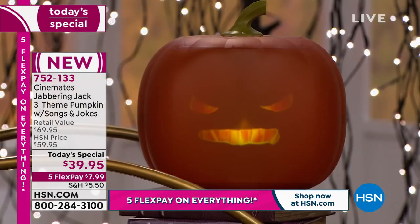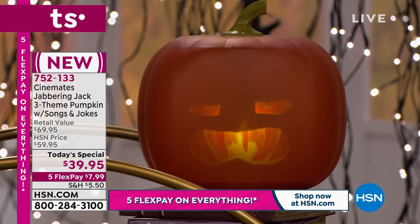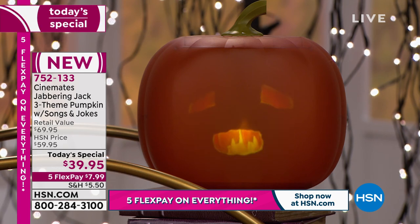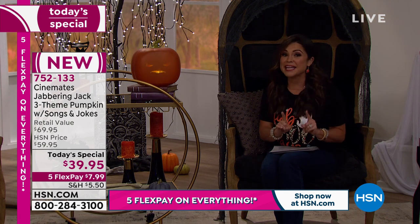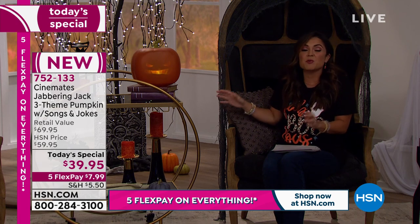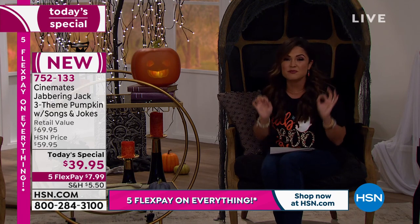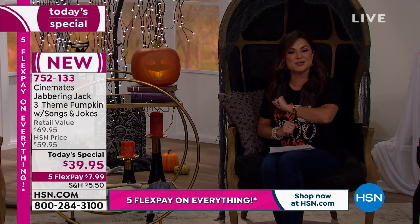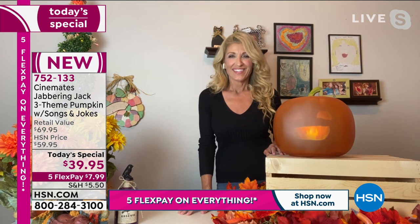Everything is on five flex right now to celebrate our Fall Harvest Festival. We'll tell you how he works and give you great ideas for where to put him. My kids will flip out when he arrives! We have them in stock, ready to ship — you'll get him in about a week. Now we've got Carrie Walker standing by, because when it comes to fun toys and decor, Carrie is the girl to go to. What an amazing Today's Special — this is probably the hottest, most talked-about Halloween fall decor right now.